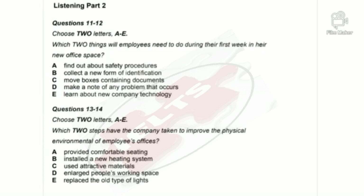Listening, Part 2. You will hear the manager of a factory talking to office staff about renovation work at the factory complex. First you have some time to look at questions 11 to 14. Now listen carefully and answer questions 11 to 14.